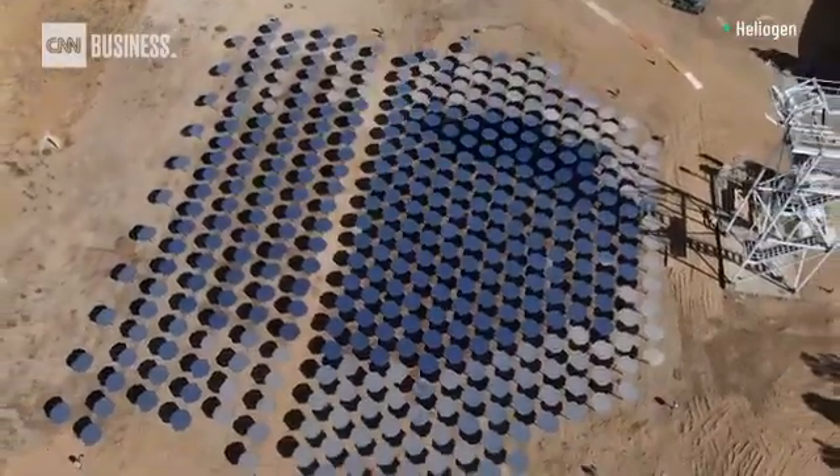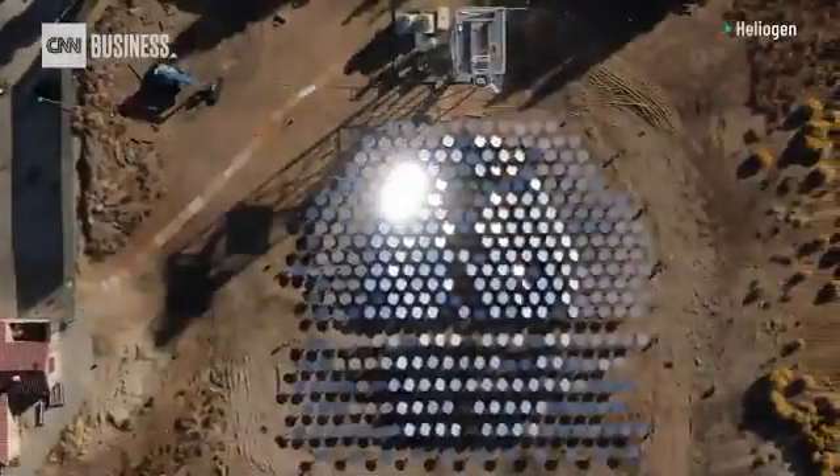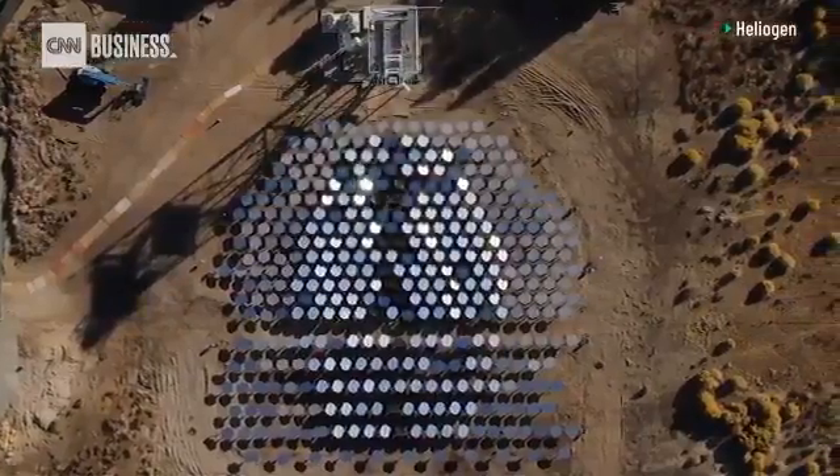At those temperatures, we can do serious industrial processes that release a lot of CO2, like cement making, steel making, glass making. All of those industries don't use electricity — they use heat. And formerly, that wasn't possible from solar energy. Finally, we're able to do that and really reduce CO2 emissions at an industrial scale.